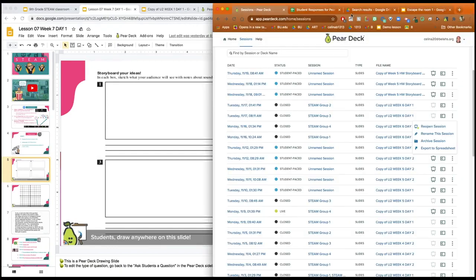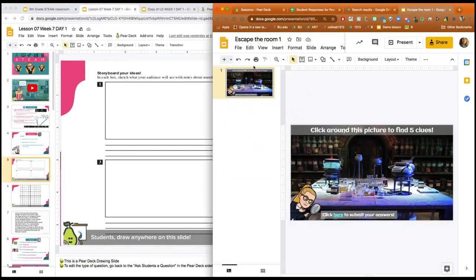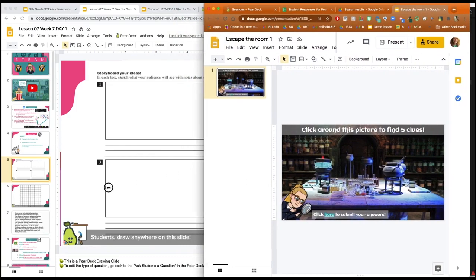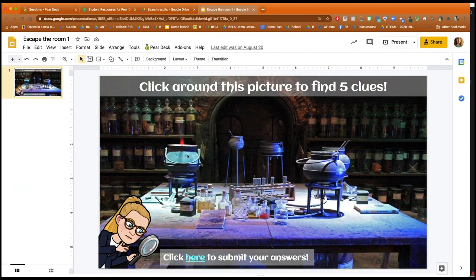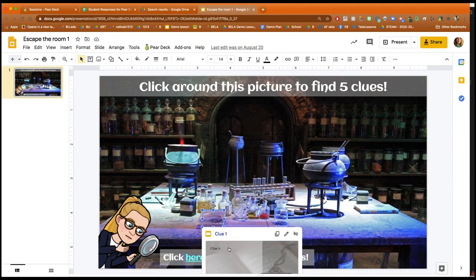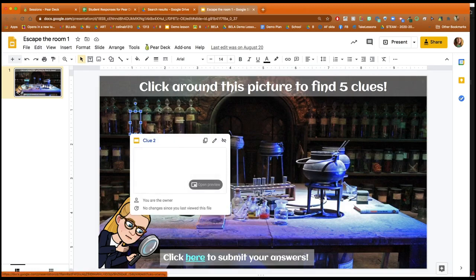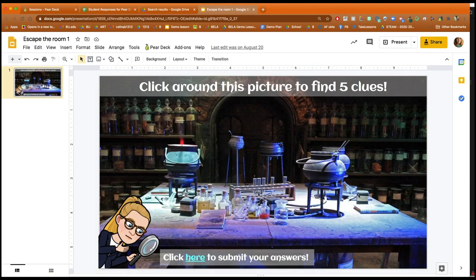For games I really like the escape the room or scavenger hunt idea, where you can make a slide and kind of hide clues around. I added a clue here on the book, and then students would be taken to either a Google Form or another Google Slide where they would get a clue. Students wouldn't know where things are hidden, so they'd have to click around the slide to find them.